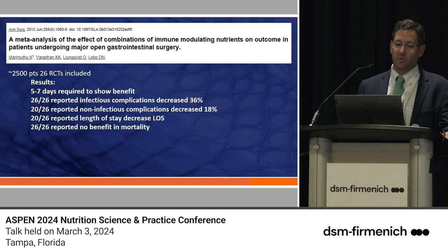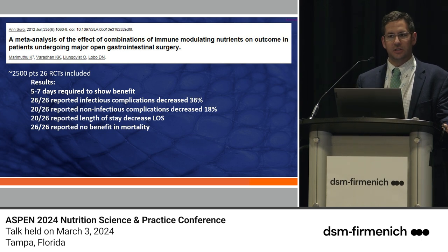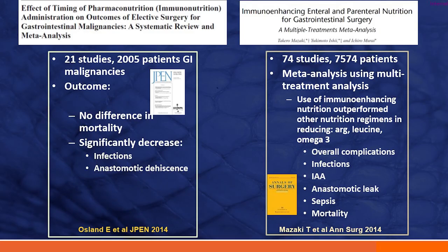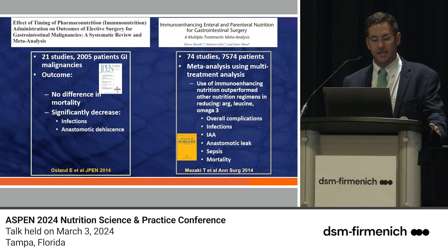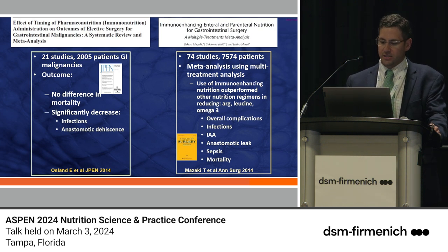That finding is borne out in more recent meta-analyses. As with most nutrition literature, there was no impact on mortality — it's very hard to randomize people to no nutrition versus some nutrition. Looking further at immunonutrition, a JPEN article found a decrease in infection and now we're seeing an impact on anastomotic dehiscence or anastomotic leak. As a self-proclaimed fistula surgeon, that's very impactful. In 74 studies with about 7,500 patients, published by Mazaki in Annals of Surgery, overall complications, infectious complications, intra-abdominal abscess, anastomotic leak, and sepsis were all decreased — and this one actually found a mortality benefit.